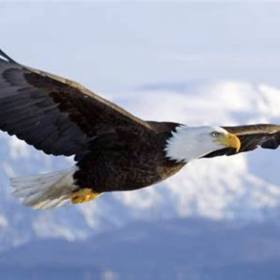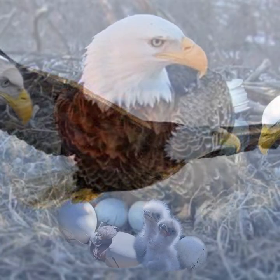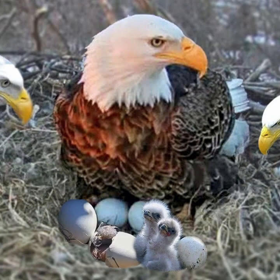The bald eagle has a lifespan of anywhere between 15 and 30 years. However, they can live for even longer in captivity. Bald eagle eggs and juvenile bald eagles do not have a very high survival rate.